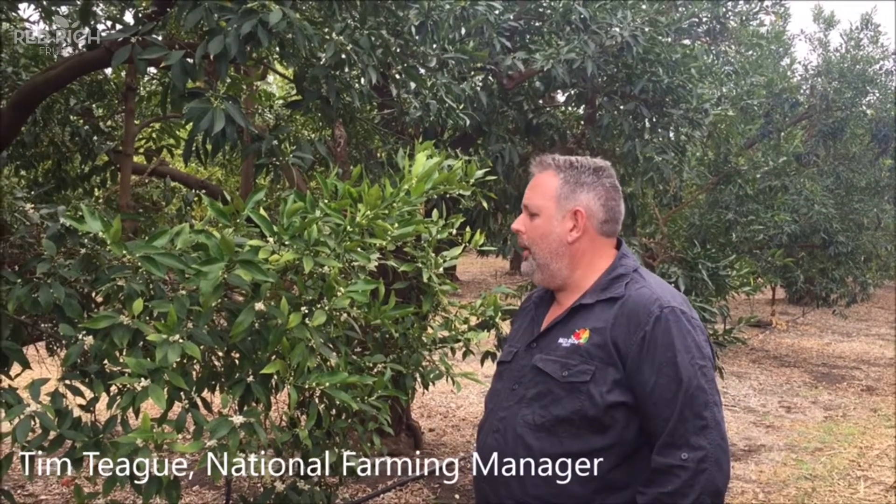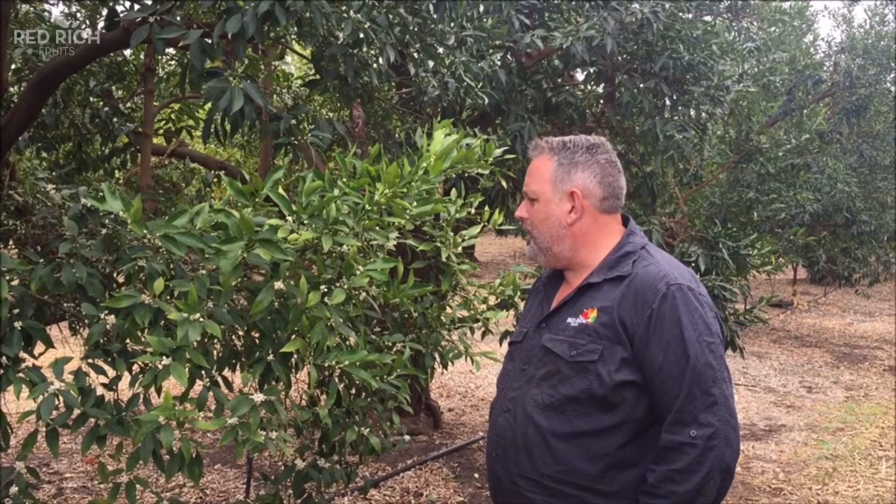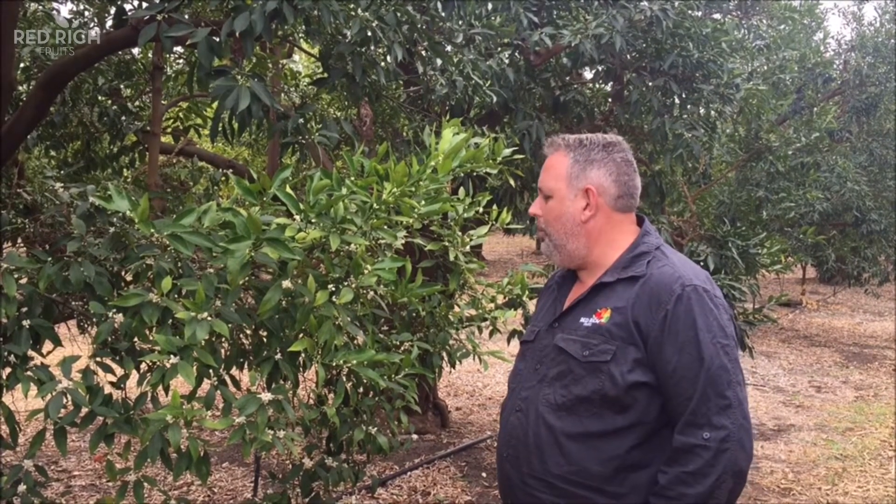Hi guys, we're here on our Mount Debatable Orchard, first week of spring. We've seen significant flower — it's really started to come through in the last week. It's a really heavy flower set which bodes well for next year. It should be ready by March-April.